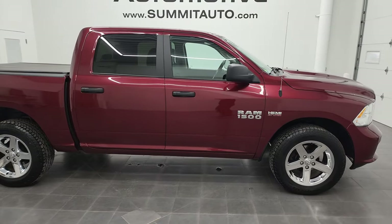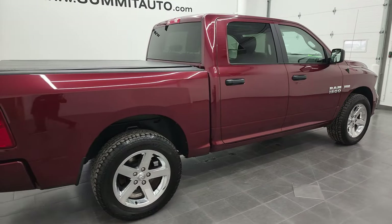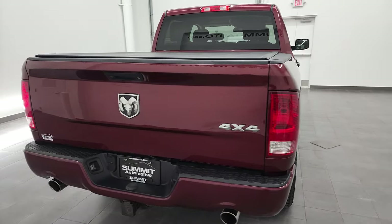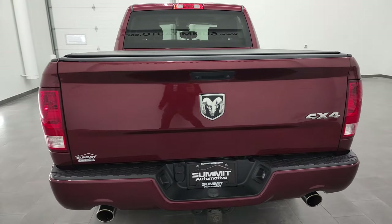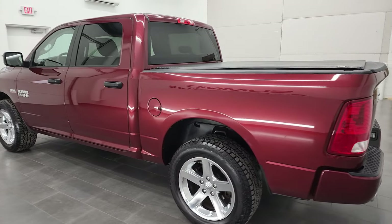Hey, this is Brett and this 2016 Ram 1500 Crew Cab Short Box is stock number 12812ZA. We are here at Summit Automotive in Fond du Lac, Wisconsin, your new and used light duty truck and Ram headquarters.